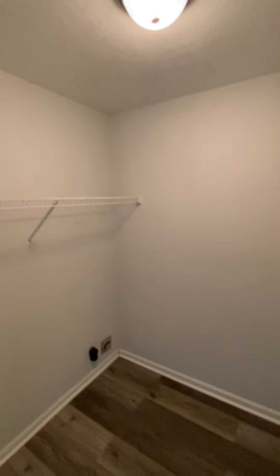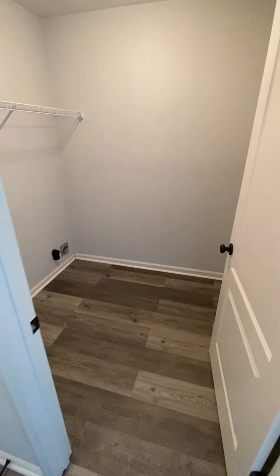That's the laundry room — washer and dryer hookup, a little shelf above it. Pretty good size space.